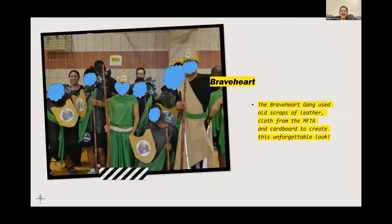For Braveheart, Mr. Rizwan Malik used old scraps of leather, cloth, and material from the MFTA as well as cardboard. They walked down the red carpet to the Braveheart theme song, which was hysterical because they were all fighting with their swords — made-up swords using great sticks they found outside. It was a memorable experience.